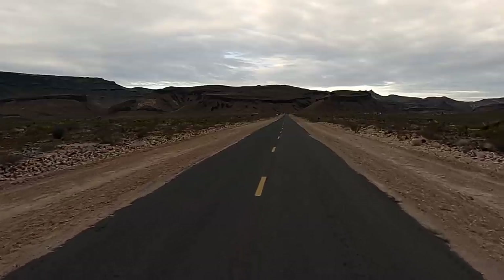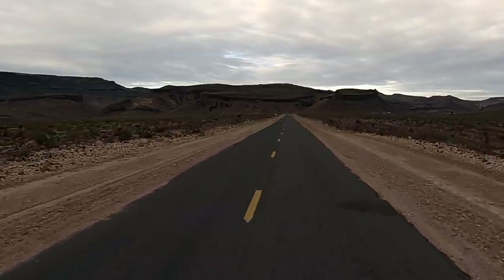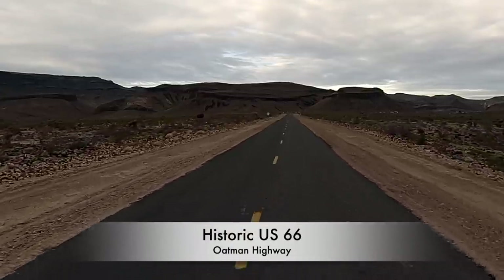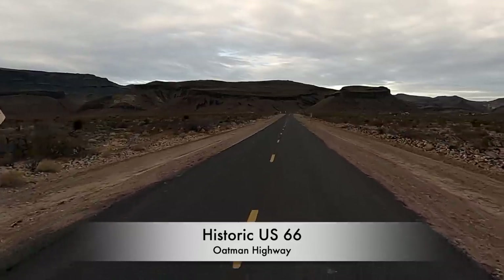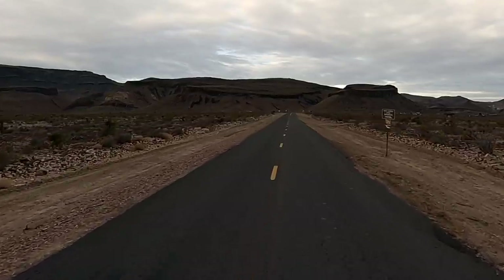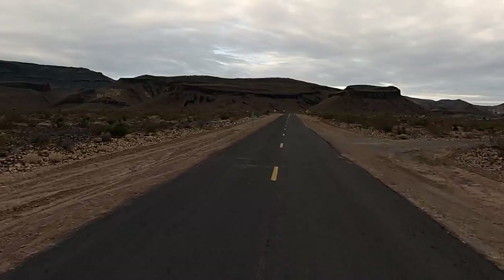Hey all, Russ here, RVTV. Welcome. Check it out — this is US-66, Historic US-66. We're on our way over to Bullhead City. I gotta get the van serviced, and guess what? Road trip. But I thought I'd cut through here and take a little scenic look instead of taking I-40.